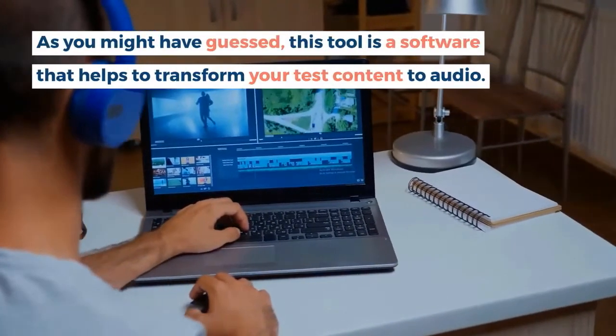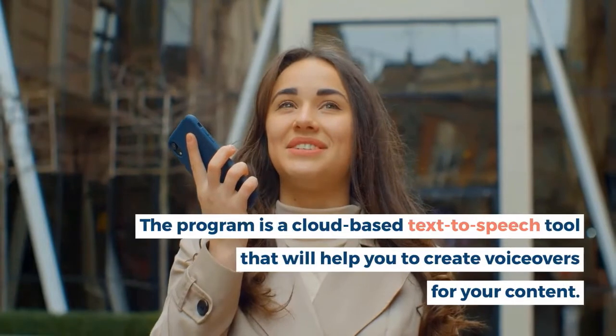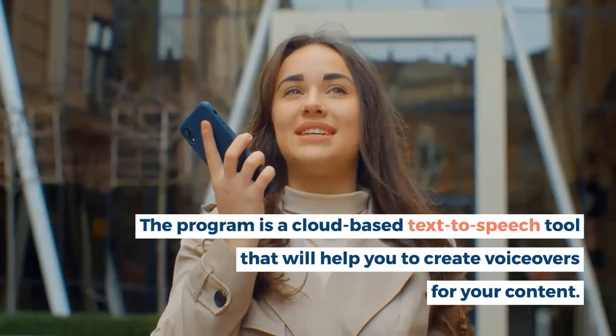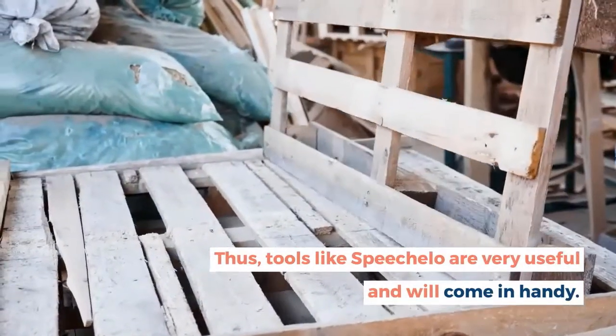As you might have guessed, this tool is a software that helps to transform your text content to audio. The program is a cloud-based text-to-speech tool that will help you to create voiceovers for your content. Thus, tools like Speechlo are very useful and will come in handy.